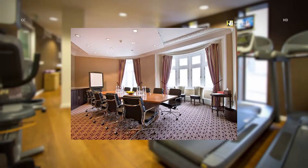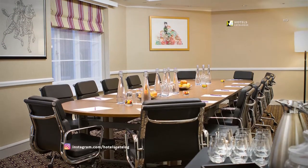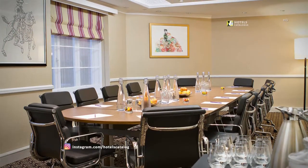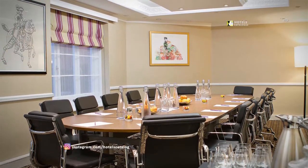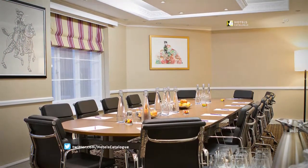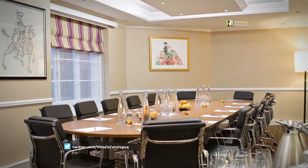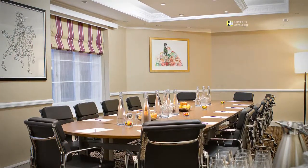One of our 15 meeting and event spaces, the Regal Meeting Room provides a light and spacious space for board meetings for up to 10 people. The Windsor Suite accommodates up to 40 delegates for a theatre-style meeting, or 16 delegates for a boardroom-style meeting. Innovative buffet menus and large breakout areas make this room a perfect choice for any meeting or smaller conference.